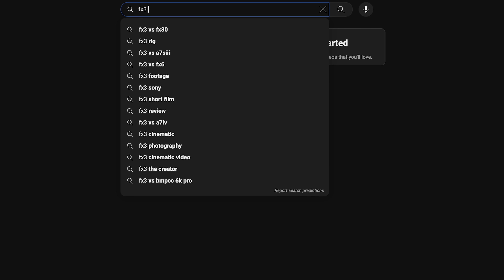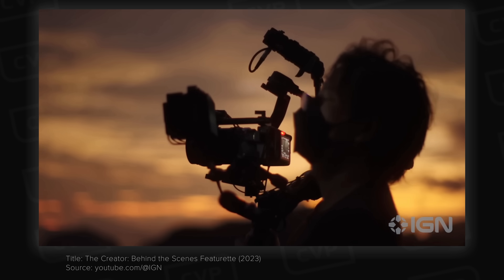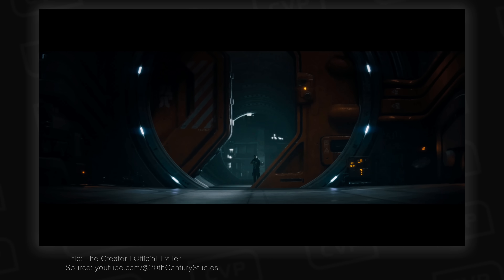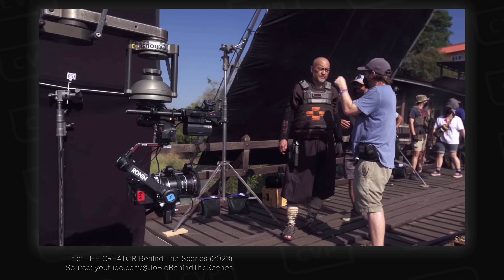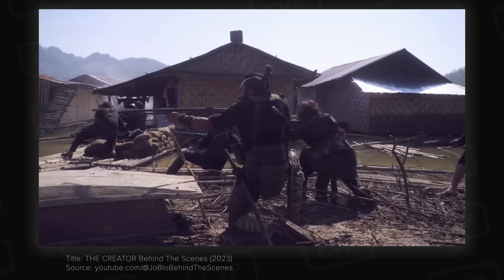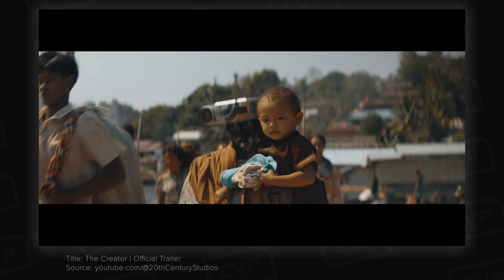Last year the internet was taken by storm when Gareth Edwards and cinematographers Greg Fraser and Oren Soffer decided to use the Sony FX3 as the primary A camera for their sci-fi epic The Creator. The film's overall aesthetic was really interesting, and there's already a bunch of content online about it. As with the other examples we've looked at, the choice to use this camera is motivated by the rest of the production — they needed something small, lightweight and flexible, as lots of the film's production happened out on location, which for a sci-fi film is pretty unique. The small crew travelled to 80 different locations to shoot, which is insane.